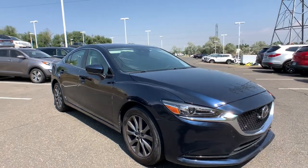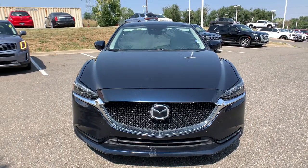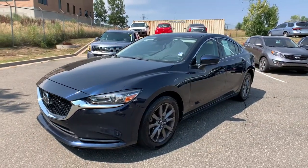Feel the energy of delight when you're behind the wheel of this powerful Mazda 6. Treat yourself to a test drive today. Our staff will toss you the keys and give you an outstanding customer experience.